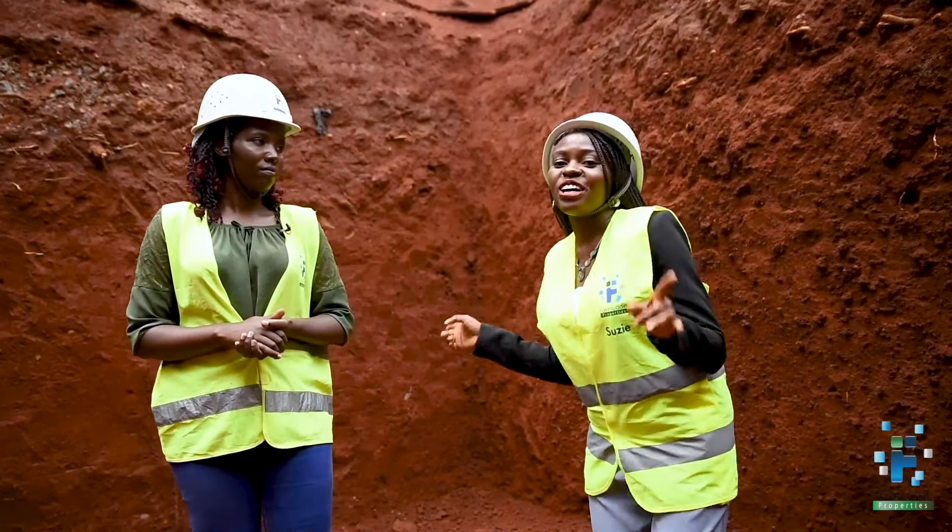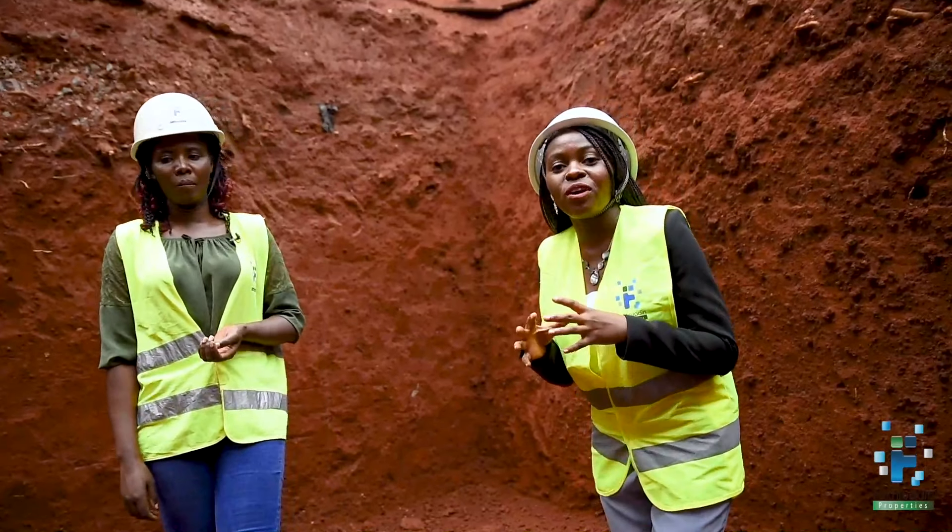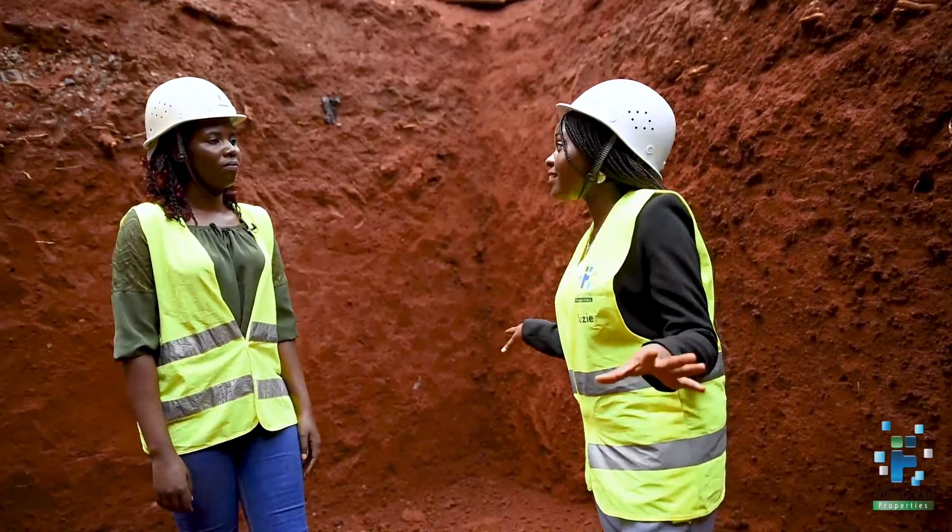Something interesting that I have learnt today from Esther is that all the waste from our houses actually ends up back into the soil.